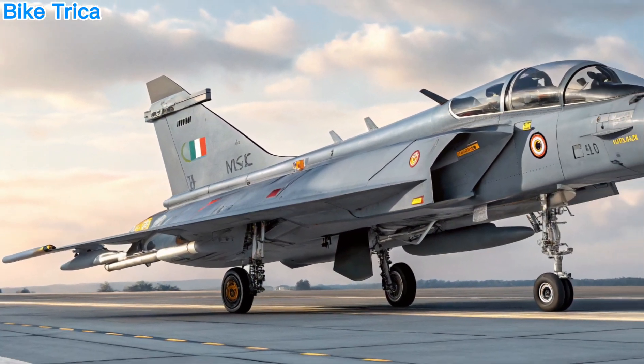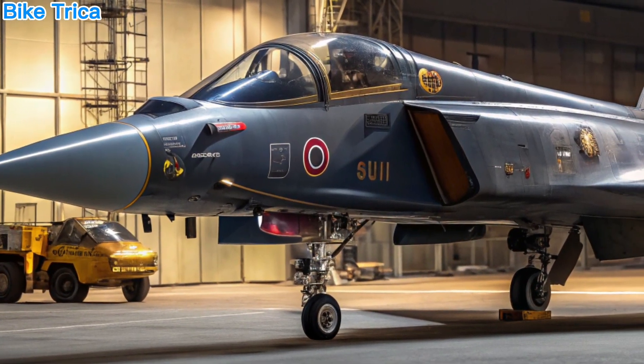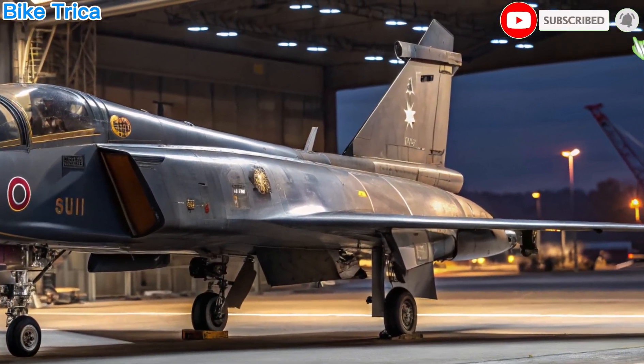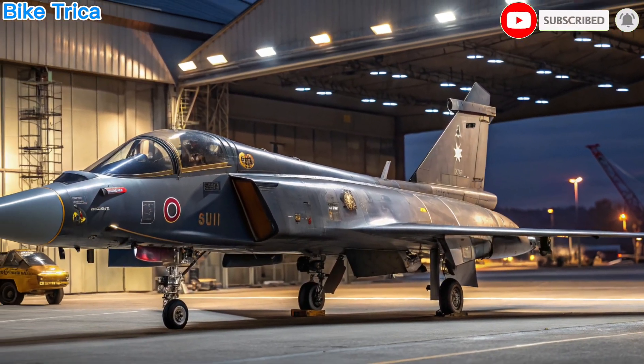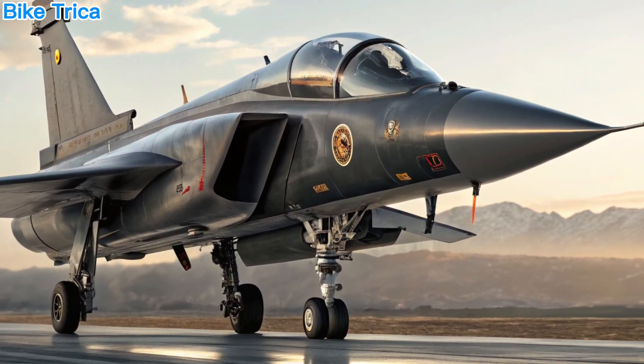That's all for today's update on the powerful HAL Tejas MK2. If you enjoyed this deep dive, make sure to like, subscribe, and stay tuned to BikeTricka for more defense tech insights. Until next time, stay informed, stay powerful.